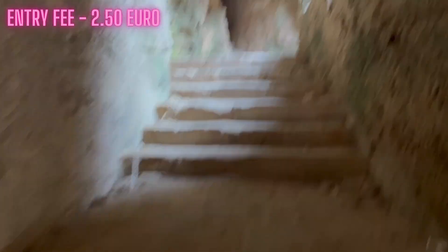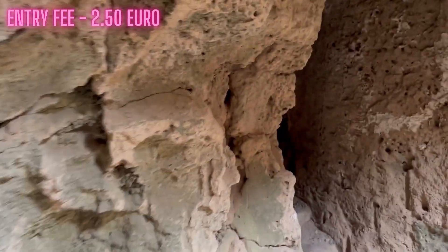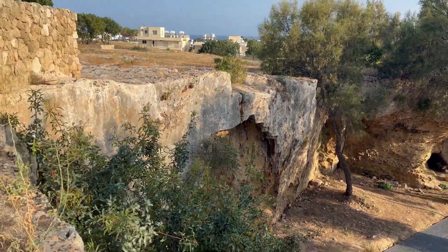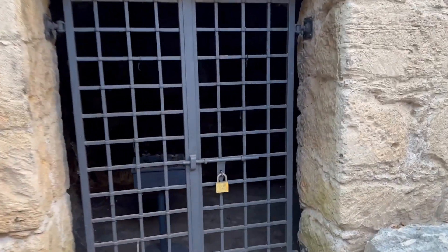It costs two euros fifty to get in, which is quite affordable. If you are interested in history or a bit of hiking — because you do a bit of hiking on this one — then this is definitely for you. Just make sure you wear really good trainers; no flip-flops or sandals, as the paths are not smooth. It is very bumpy and you will struggle if you have buggies or don't like walking.